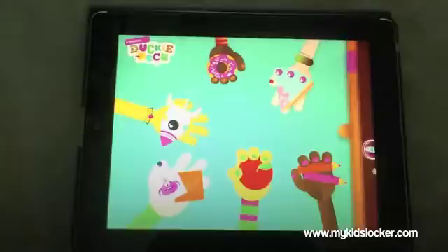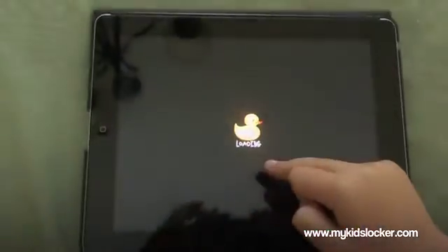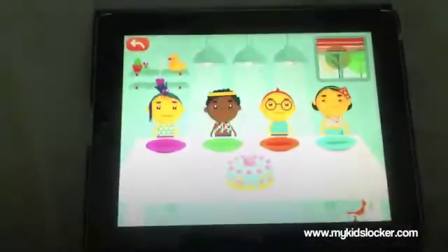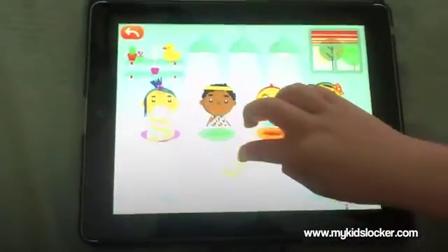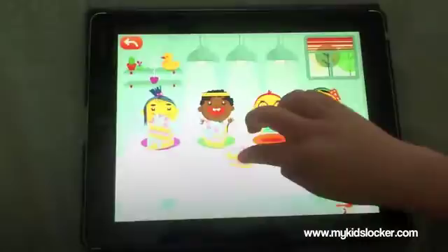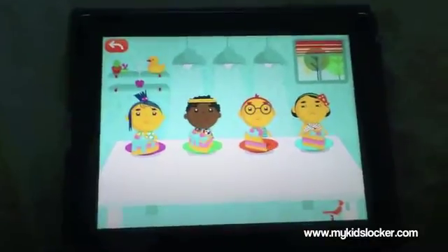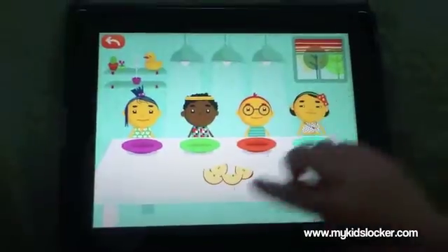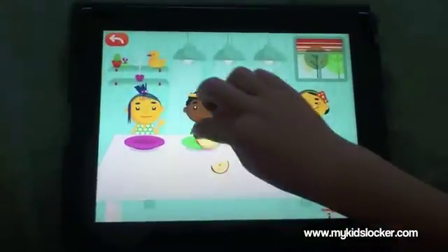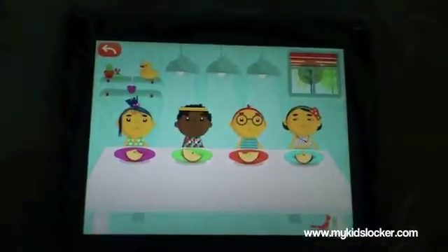Let's go back to the main menu. This one we get to do some counting. We're going to start off with four pieces of cake — can you count the four pieces of cake, Sarah? One, two, three, four — wonderful! And each kid gets a piece. We've done one, two, three, four — five, six, seven, eight — wonderful!